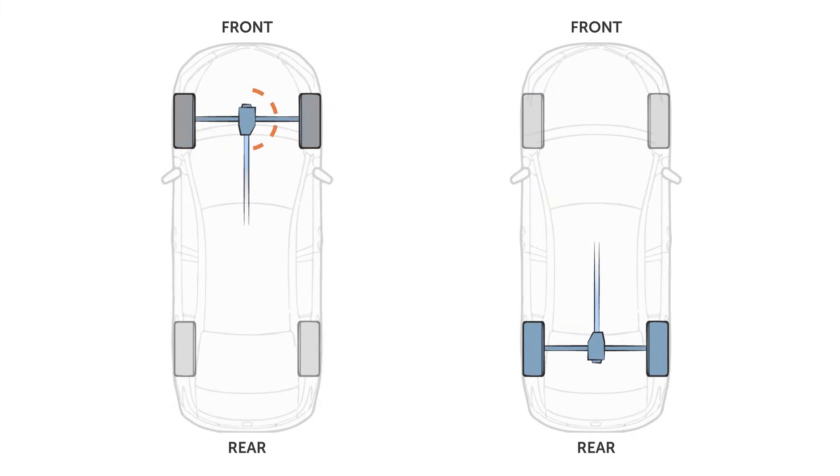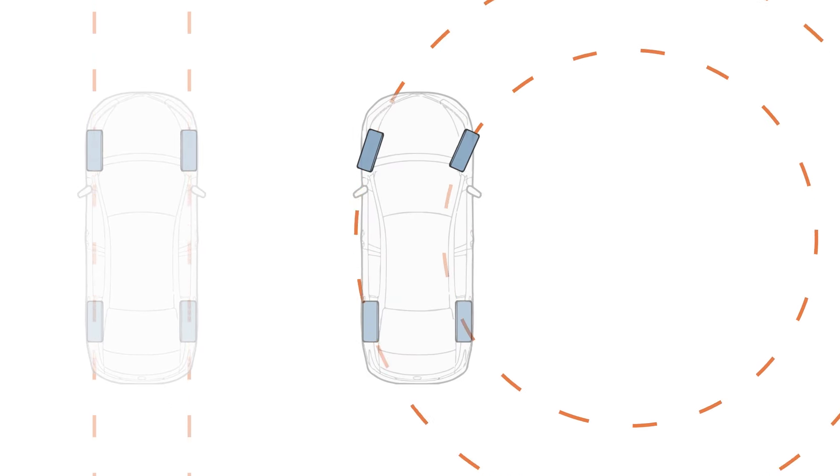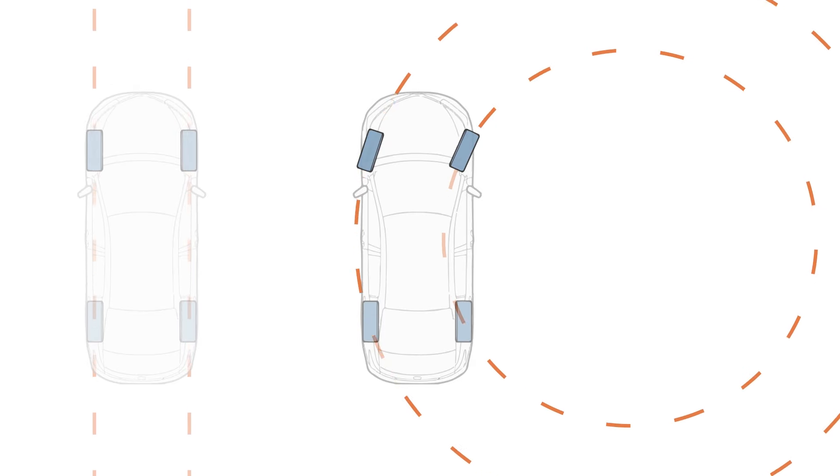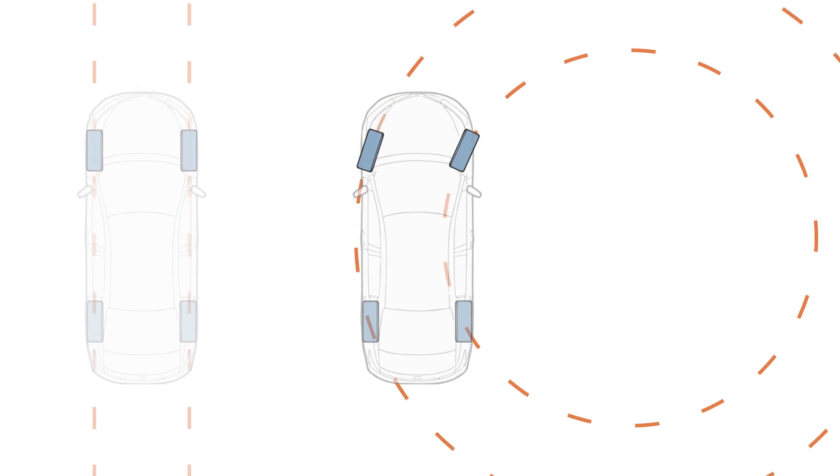In its conventional form, the differential found in a vehicle's axle splits power between two wheels. Since one wheel must turn faster than the other as they travel different distances around a corner, this allows them to rotate at different speeds so that the vehicle can turn.